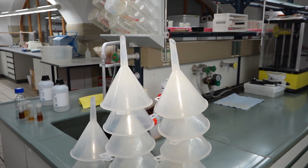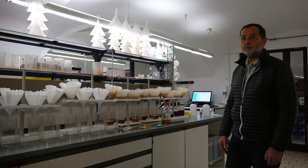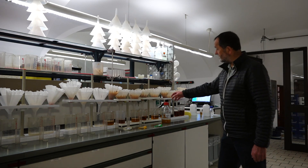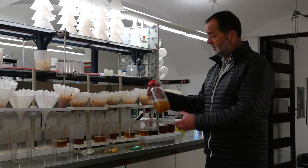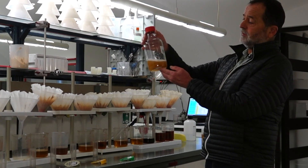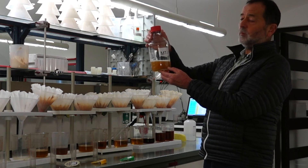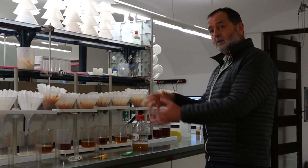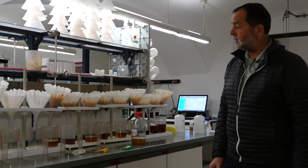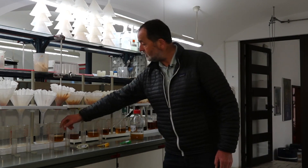We are in the laboratory of the brewery now and we do a lot of analysis of beer samples. This is a filter station for filtering the samples. We have a sample from the fermentation room — it's very cloudy and we have to filter it for the next steps in analyzing to make it a little bit more clear.